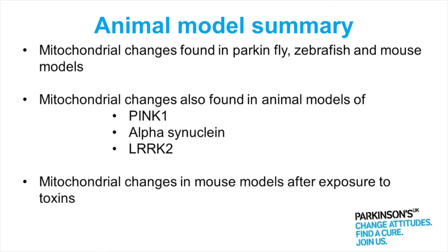So what about the animal models of Parkinson's? Mitochondrial changes have been found in mice, rats, flies, and zebrafish that have been used to model the disease. Specifically when you're looking at Parkin, Parkin's function has been reduced in fly models, in zebrafish and in mouse models, and in all of those the mitochondria don't function correctly.